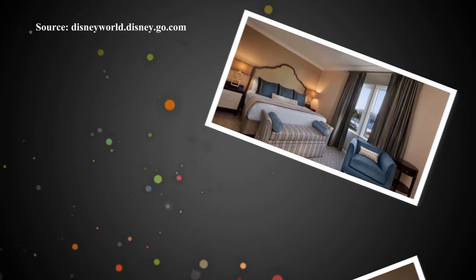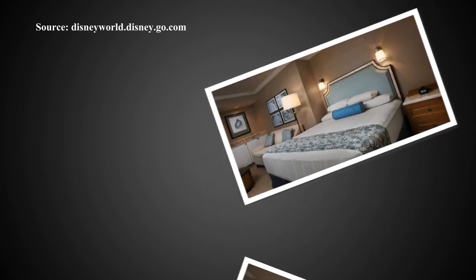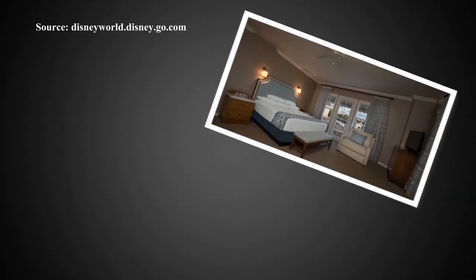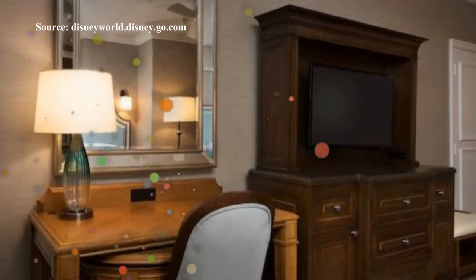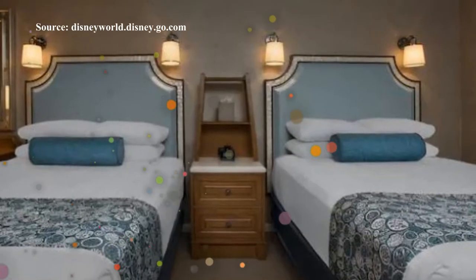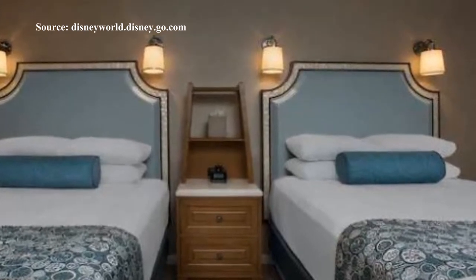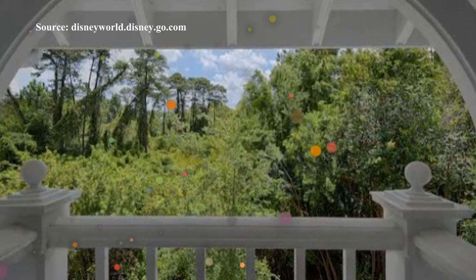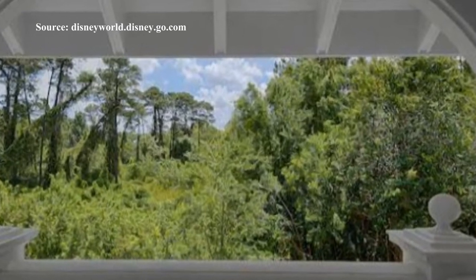Due to the fantastic location of the Beach Club, it is a very popular place to stay. The standard rooms come in a variety of setups and usually include either two queen beds or one king size bed. These rooms sleep up to four adults plus one child under three in a cot. There are also some rooms that feature an additional day bed, sleeping a maximum of five adults plus one child under three. The rooms are 381 square feet and are tastefully decorated in shades of beige with blue and white soft furnishings, beach inspired artwork and dark wood furniture. A large amount of the rooms also come with a private balcony. Standard rooms generally come with a view of the rooftops or car park, however you can also pay extra for views of the gardens, woods or the water.